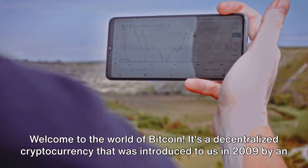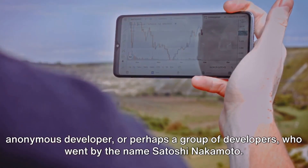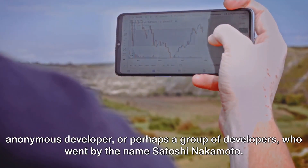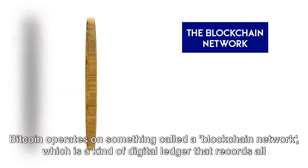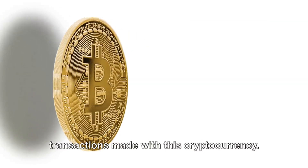It's a decentralized cryptocurrency that was introduced to us in 2009 by an anonymous developer, or perhaps a group of developers, who went by the name Satoshi Nakamoto. Bitcoin operates on something called a blockchain network, which is a kind of digital ledger that records all transactions made with this cryptocurrency.